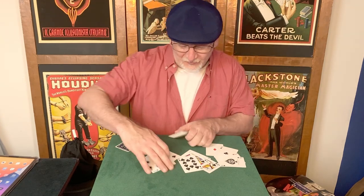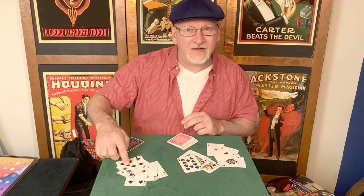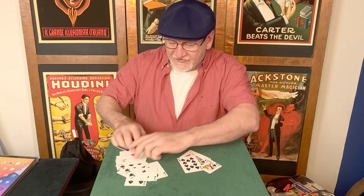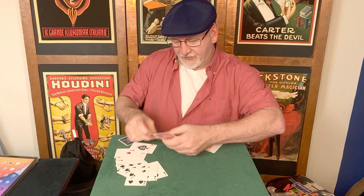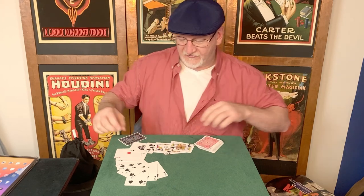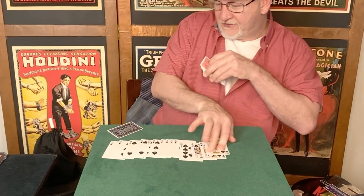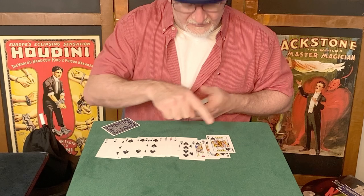The setup is pretty simple. You get a run of Spades — 2, 3, 4, 5, 6, 7 — on top of the deck. Right below those are the Aces, and you want the Ace of Spades last. Then below that I put the 10, Jack, Queen, King of Spades. So let me spread this out: 2, 3, 4, 5, 6, 7, Ace, Ace, Ace, Ace of Spades, and then the Royal Flush.